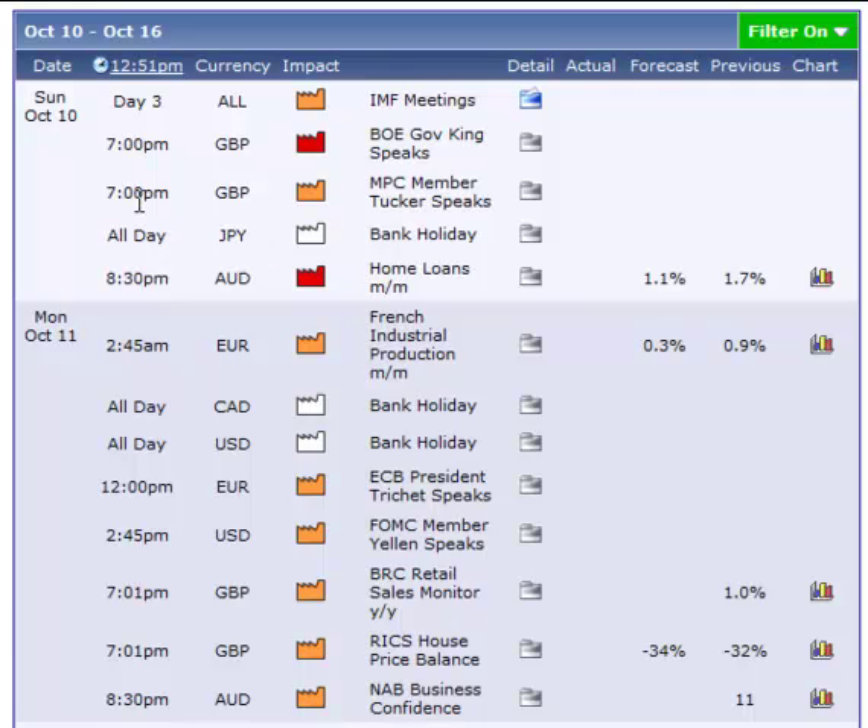The first thing that calls my attention are a couple of red reports on the British Pound. You have the Bank of England Governor King speaking and then you have a bank holiday on the Yen session as well as a red report on the Aussie. This is for Sunday October 10th and if I was going to trade I would be very cautious with a red British Pound report and a red Aussie report. It means I would not trade the Aussie until after the 8:30 report and I would not trade the British Pound until after the 7pm report. The Yen would be expected to move slow because it is a bank holiday.